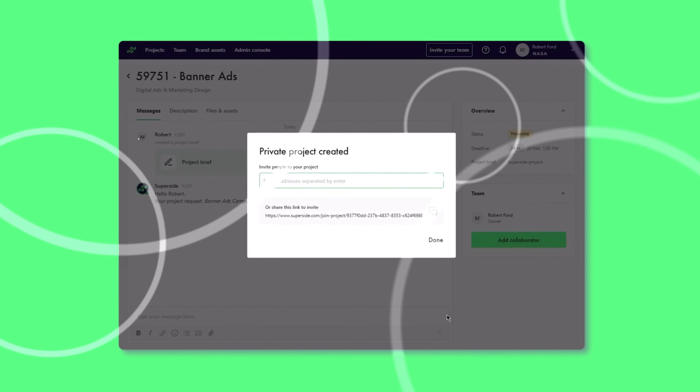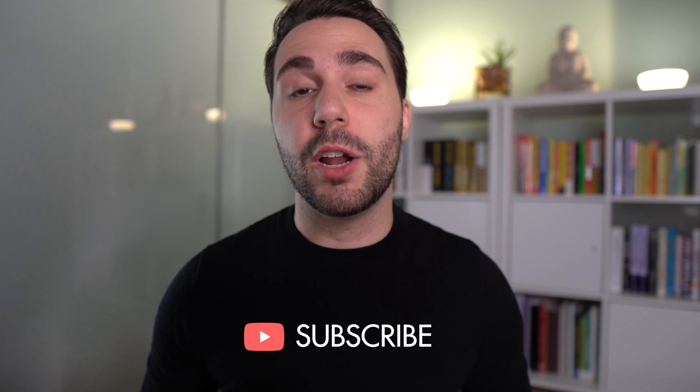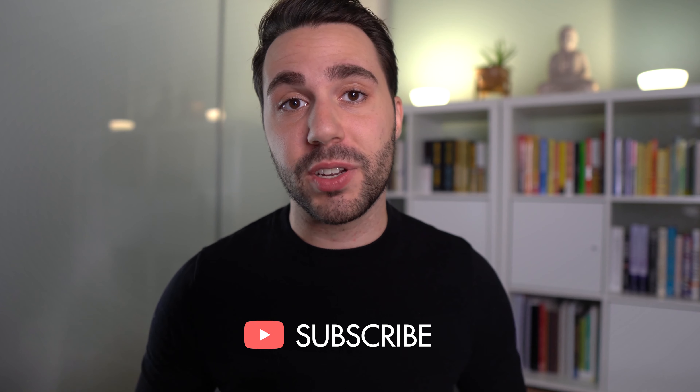Maximalism. Less brutal than anti-design, we're seeing a lot of designs go into this more maximalist area with visual overload. It's all about being bold, colorful, and loud, and cramming as much as you possibly can into a given space. The mantra here is: more is more.